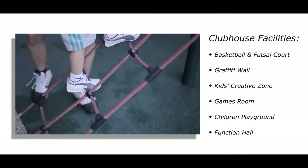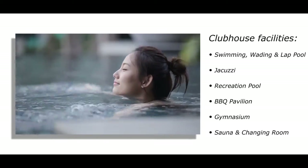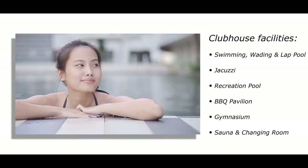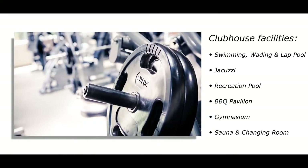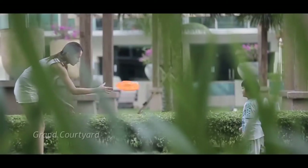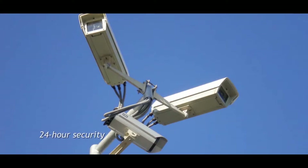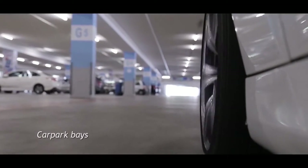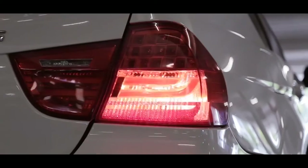Spend quality time with your loved ones at the clubhouse and the grand courtyard. Return to the comfort of home with 24-hour security and a safe car park bay.